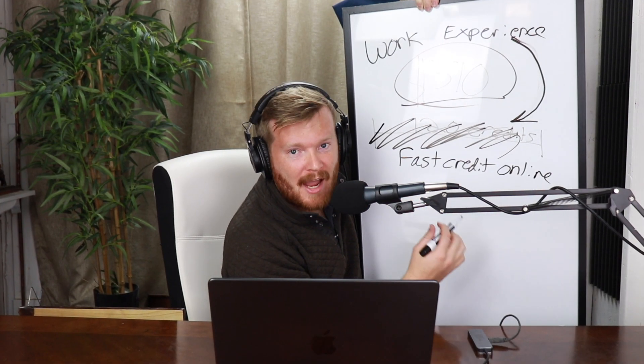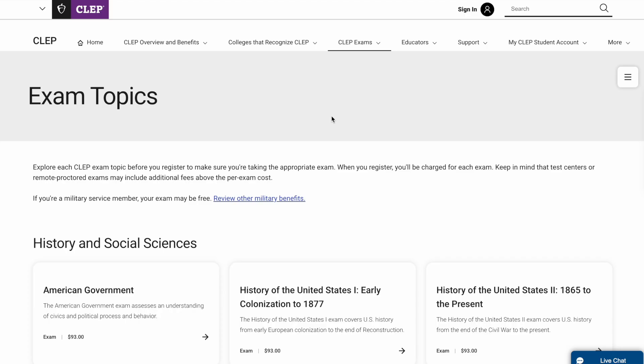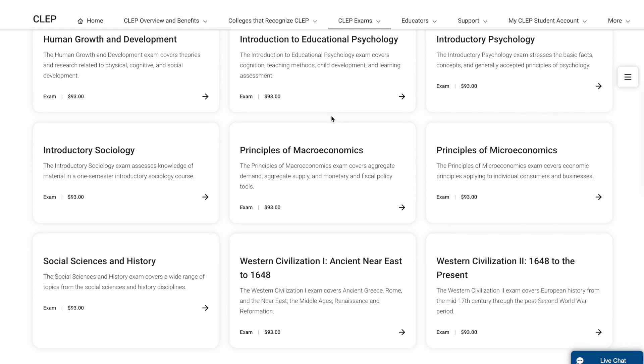They'll also let you count some certifications and training as college credit. Using what we call college hacking, you might be able to transfer in up to 113 credits — the maximum they accept — toward a 120-credit degree. College hacking isn't about breaking into databases; it's simply using third-party, non-traditional, alternative college credits from around the internet to replace traditional, more expensive, longer college courses. For instance, Excelsior accepts CLEP exams — you pay $100, study for a couple of weeks, pass the test, and get three college credits.